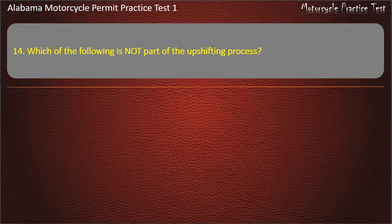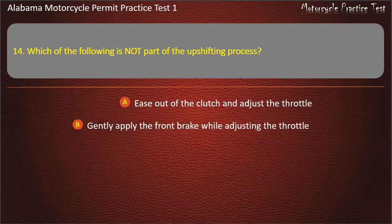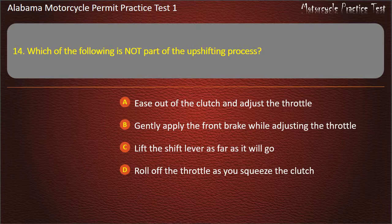Question 14. Which of the following is not part of the upshifting process? Ease out of the clutch and adjust the throttle — gently apply the front brake while adjusting the throttle — lift the shift lever as far as it will go — or roll off the throttle as you squeeze the clutch? Answer: Gently apply the front brake while adjusting the throttle.